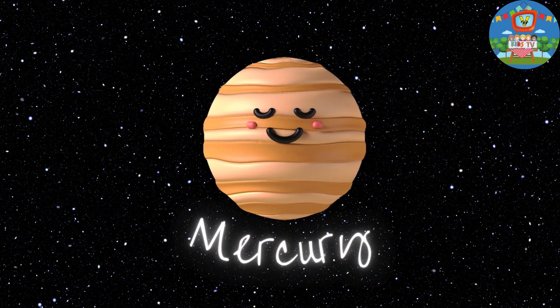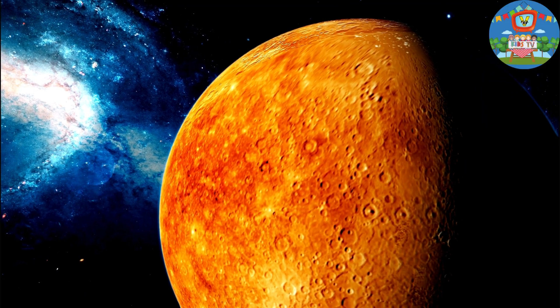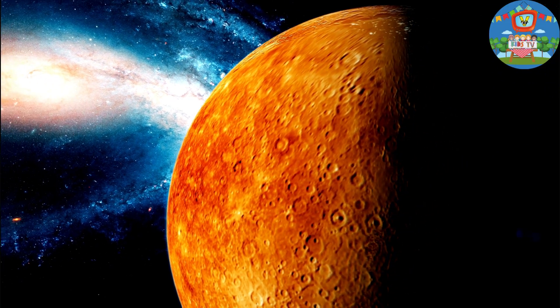First up is Mercury, the speedy planet closest to the sun. Did you know it's so hot there?